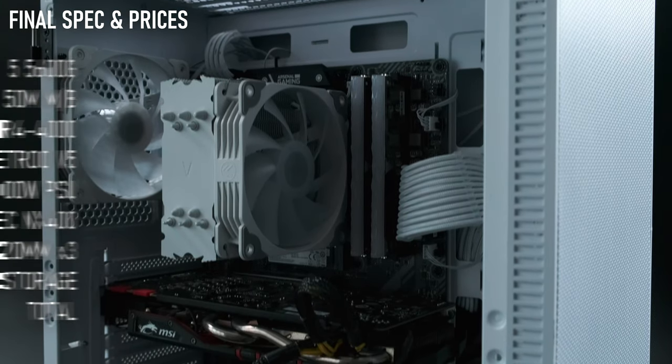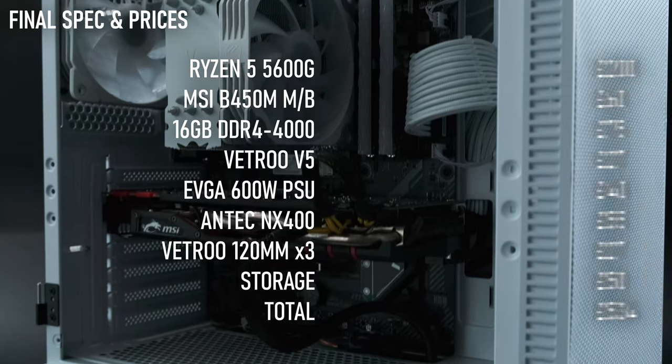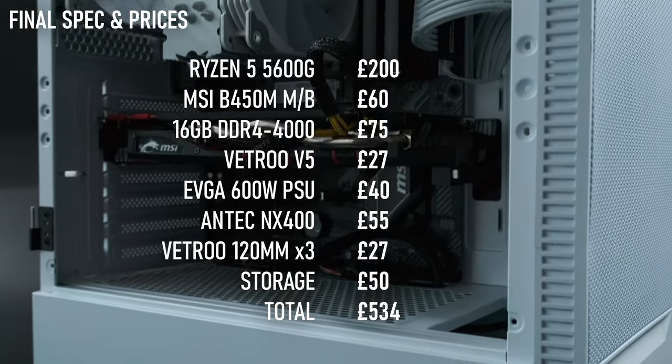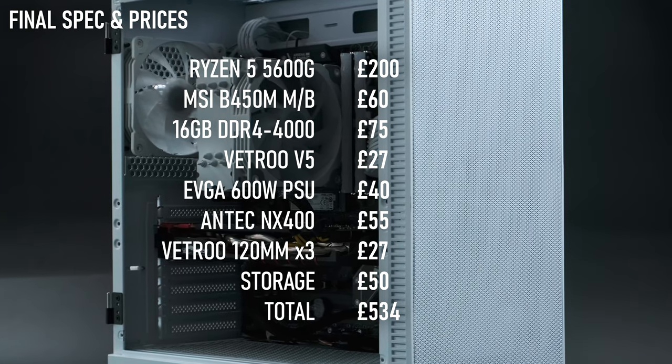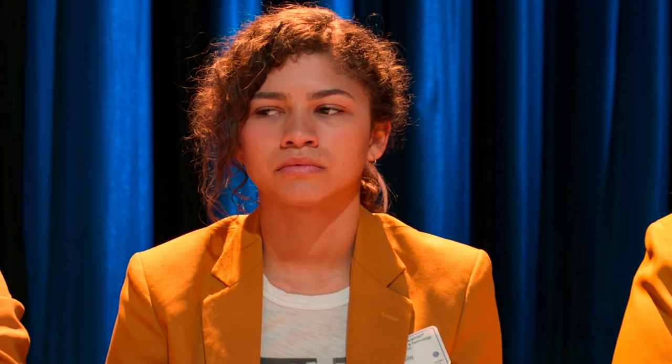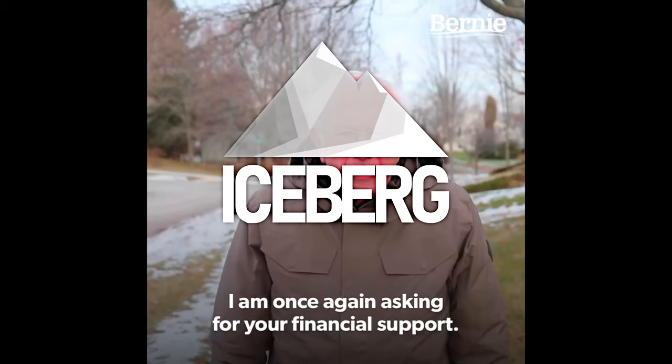This, you might point out, is not a reasonably priced PC. Far from it, in fact. The total cost for all of this is somewhere in the region of double that of the original RPG PC. What gives, you ask? Has Comrade Iceberg forgotten his populist roots?